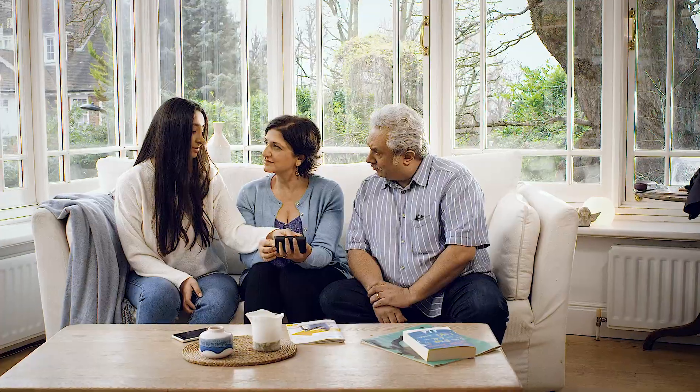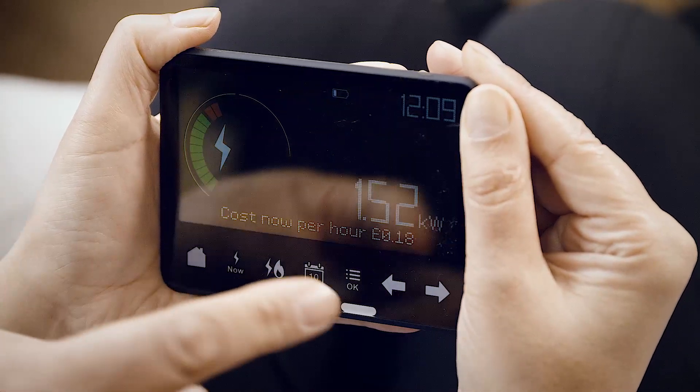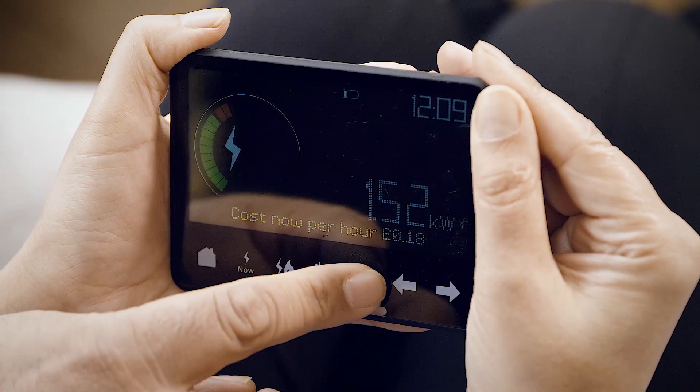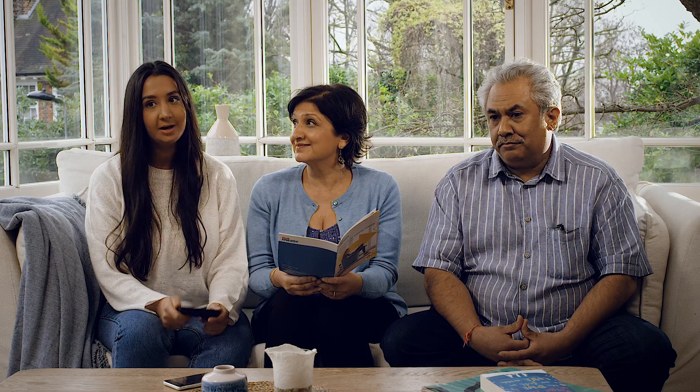You're in control of how often the data is sent to us. You can choose every month, every day, or every half an hour. Since we've been sending in our data, Shell Energy have sent us some really useful energy-saving tips and advice on how we can avoid wasting energy. Apparently, we use nearly 20% of our energy between 9 and 10 a.m.